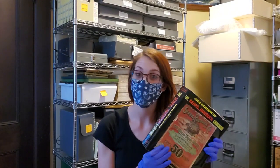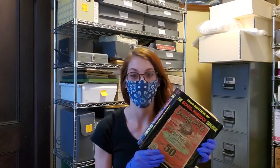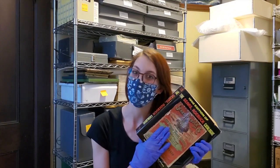Thanks for joining the Duval Historical Society with our first ever Curator's Corner. Feel free to share any stories you may have about the Sears Roebuck catalog, the 1902 edition.